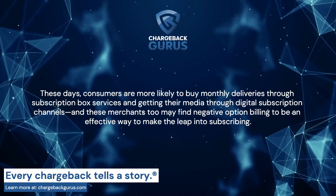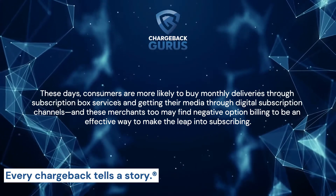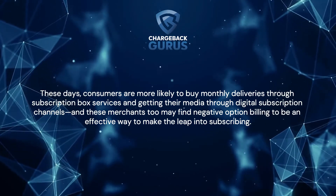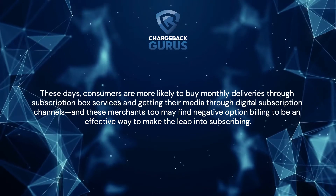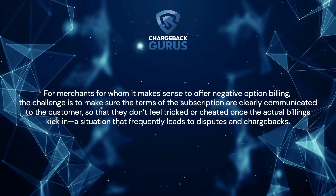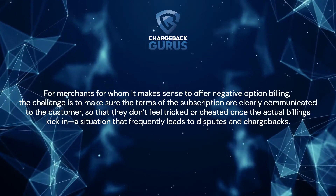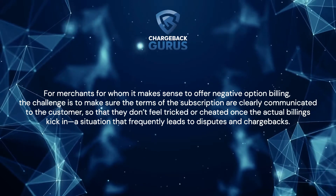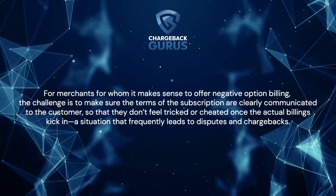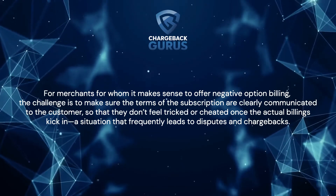These days, consumers are more likely to buy monthly deliveries through subscription box services and get their media through digital subscription channels. These merchants, too, may find negative option billing to be an effective way to make the leap into subscribing. For merchants for whom it makes sense to offer negative option billing, the challenge is to make sure the terms of the subscription are clearly communicated to the customer so that they don't feel tricked or cheated once the actual billings kick in — a situation that frequently leads to disputes and chargebacks.